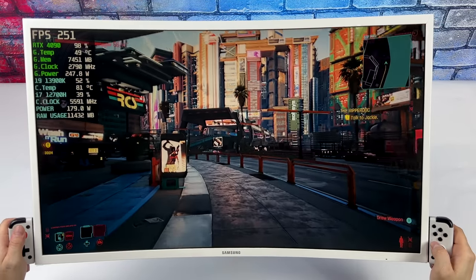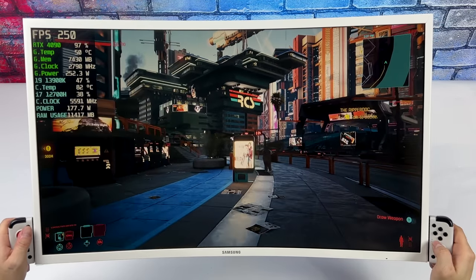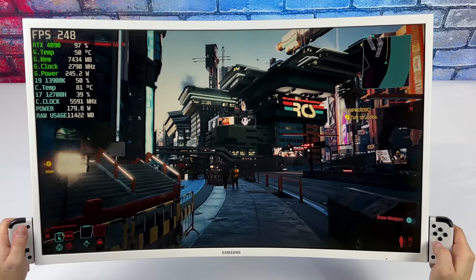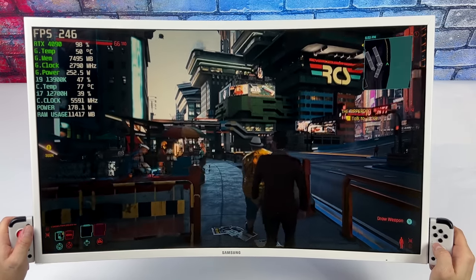It does outperform the Steam Deck by a little bit, and we'll go ahead and get into a little bit of Cyberpunk 2077 gameplay. Right now we're maxed out at 4K ray tracing ultra, and if you take a look at Afterburner we're very close to getting a steady 250 FPS out of it. Would have been nice to get a little more at 4K resolution — with these handhelds getting more powerful I'd like to see around 400 in the next revision.